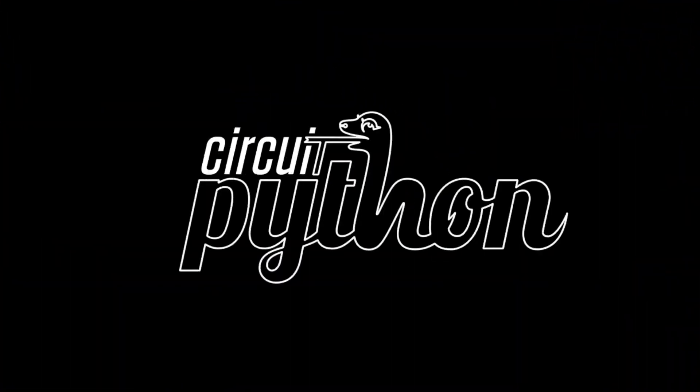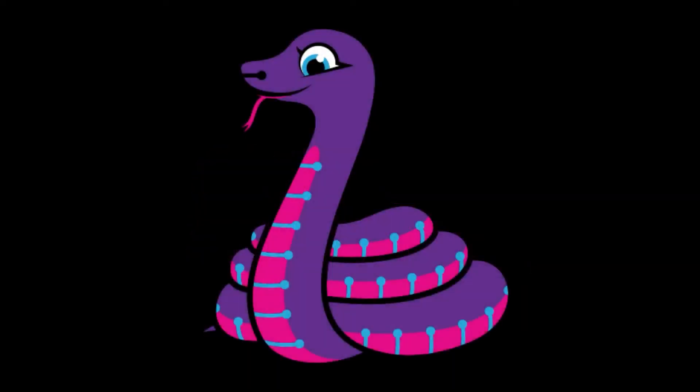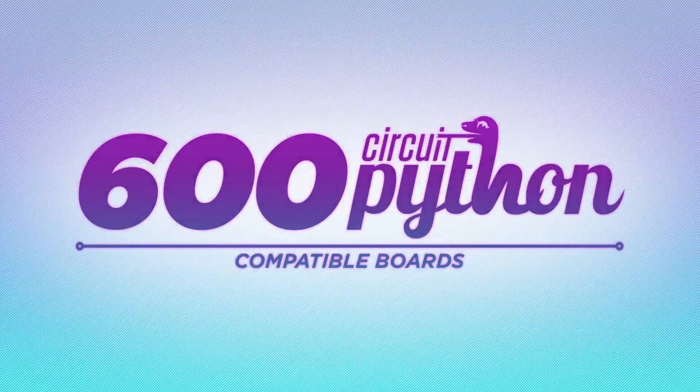It's Python on hardware time. Are there any big announcements or news? Big, big, big news. How big? 600 big.